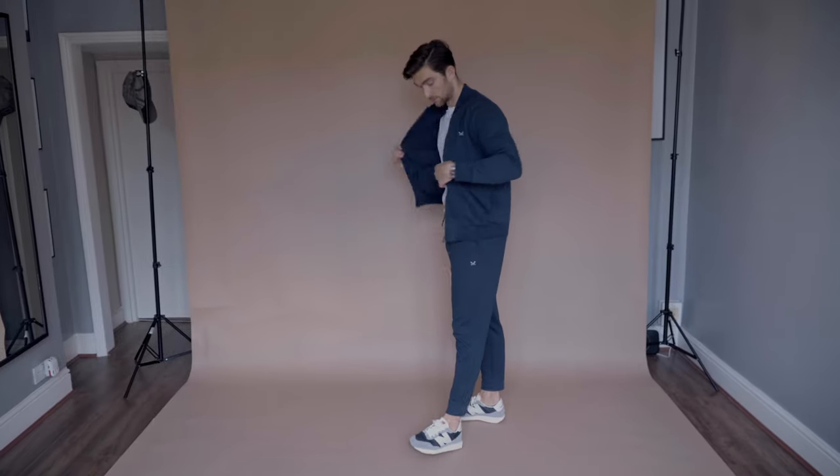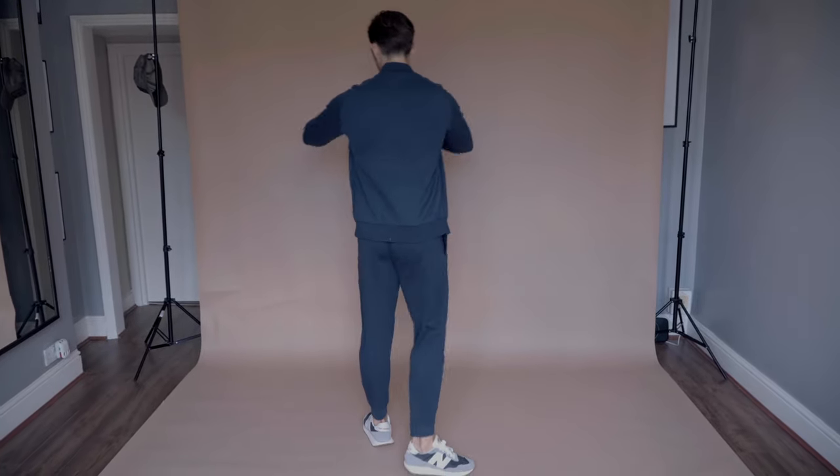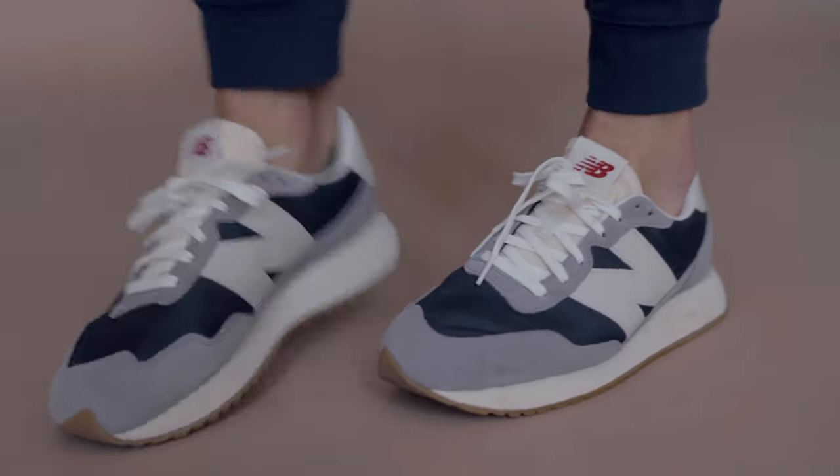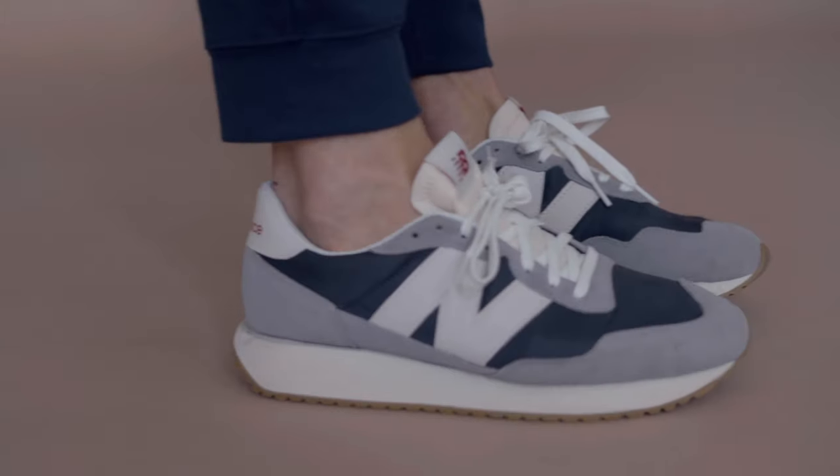Outfit number one — this is my airport travel look. I'm wearing this two-piece tracksuit from Crew Clothing in blue. I absolutely love it. It's a really cool and comfortable outfit. If you go to the airport and you want to still look semi-fashionable, then this is a really cool look to go for. There are so many other brands which do similar ones, but this one from Crew Clothing is really comfortable.